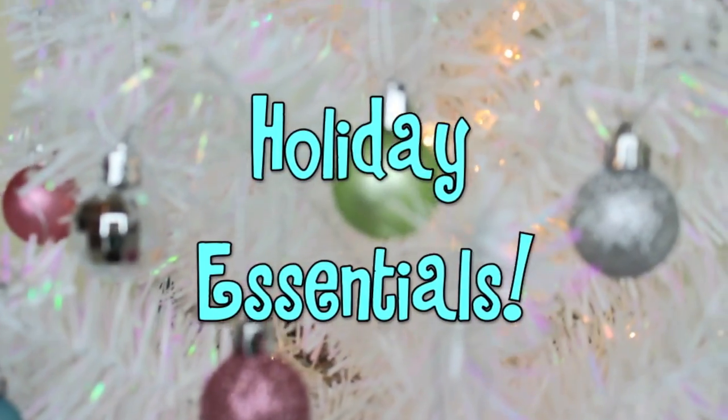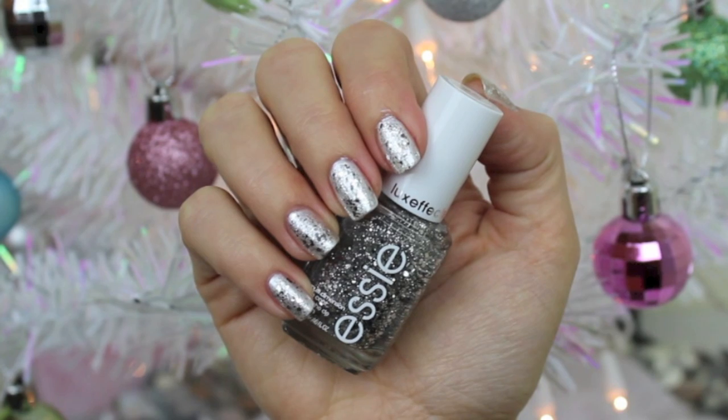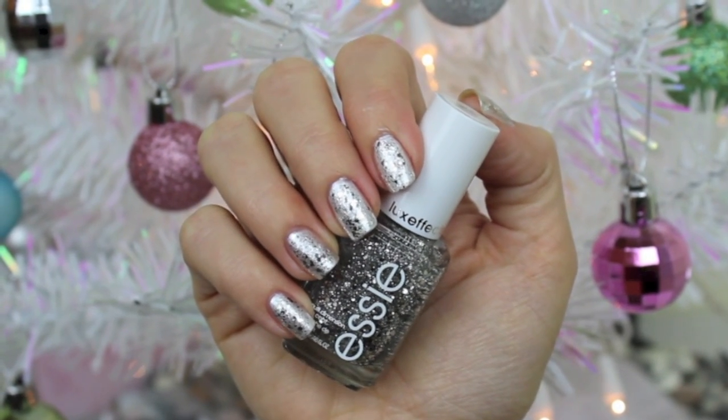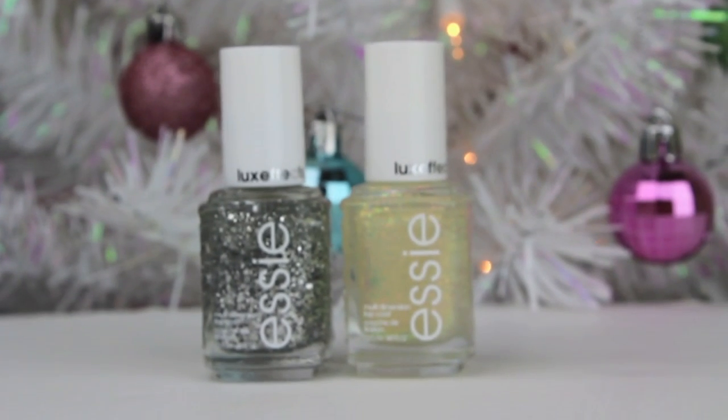Hey everyone, today I wanted to share with you some of my holiday essentials. The first one is sparkles — you have to have sparkles around the holiday season. My favorite thing to do is to wear top coats on my nail polish, glitters and things like that. I love these from Essie; these are the Luxe Effects.